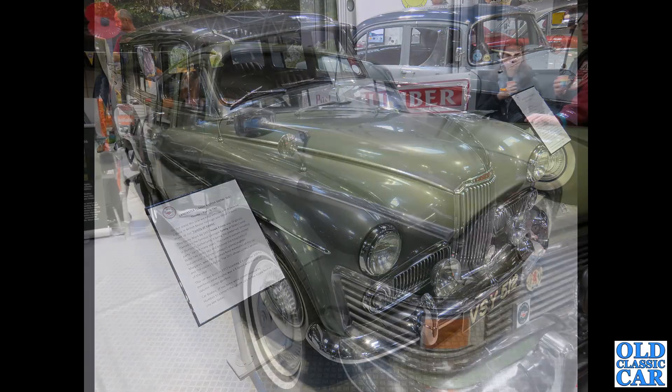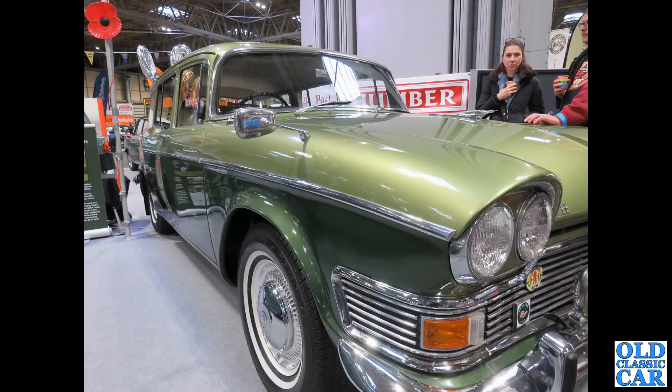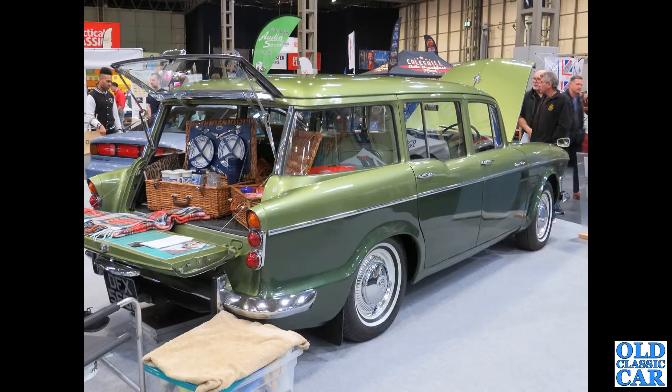Staying at the NEC — a wonderful estate based on a slightly later Super Snipe quad headlamp car. There's a rear three-quarter view, perfectly set up for a day's picnic with all the equipment in the back — what a great car. It has a split rear tailgate as well — very practical, you can sit on the back just like a Range Rover.